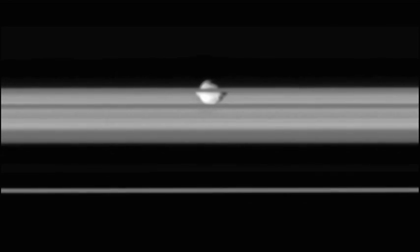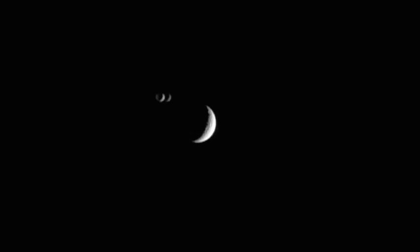Cassini has also revealed a whole army of moons orbiting around the planet. We thought that there were about 20 moons, but Cassini has shown us there are at least 60 moons and counting, and these moons are incredible in themselves.